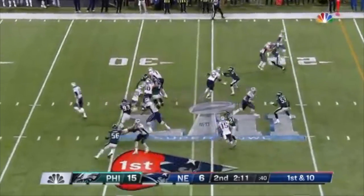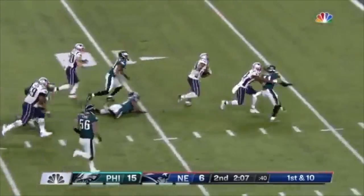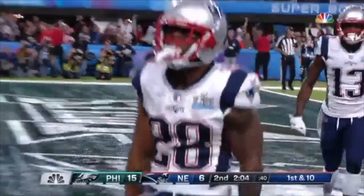Brady's thrown for 234 to this point. Big hole left side, James White inside the 10, takes it to the end zone — Touchdown Patriots!